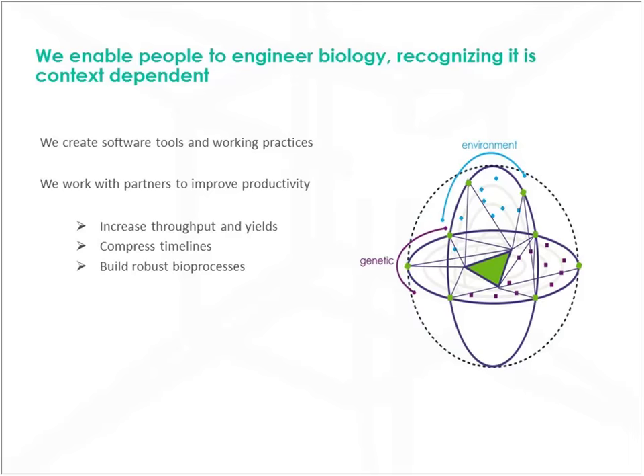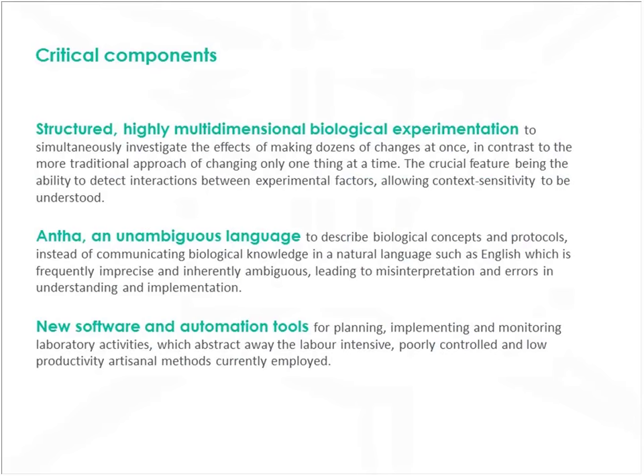We work with partners to basically improve their productivity — not just by doing it ourselves, but also helping them do it. Increasing productivity can mean all sorts of things to different people: increasing their throughput and yields, compressing their timelines, or just building more robust bioprocesses. There are three key elements to what Synthase does. One of them is to work in a multi-dimensional space so we can address both genetic factors and process factors at the same time.